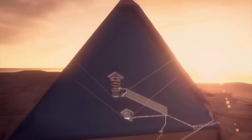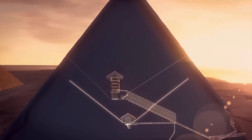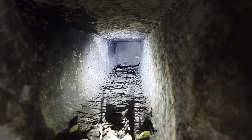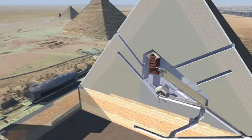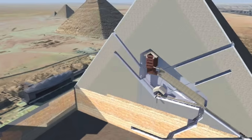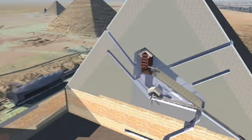Arguably, the most enigmatic features of the Great Pyramid are its four small channels, two of which emanate from the Queen's Chamber and two from the King's. The latter two go all the way from the chamber to the edge of the pyramid.